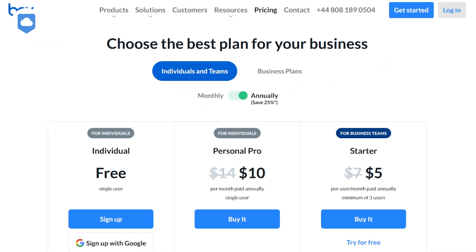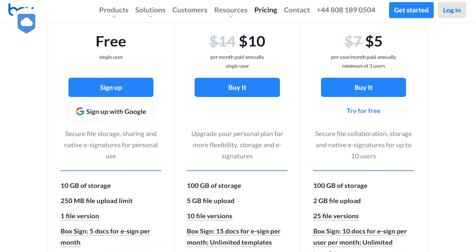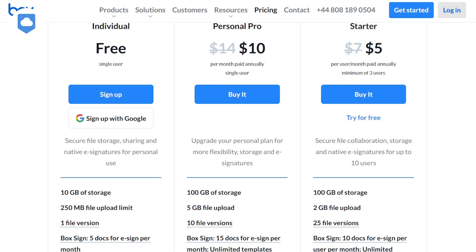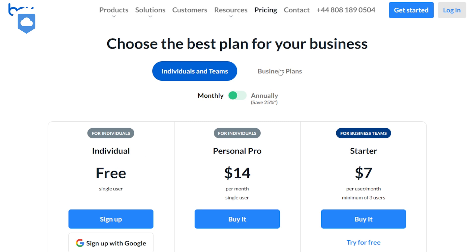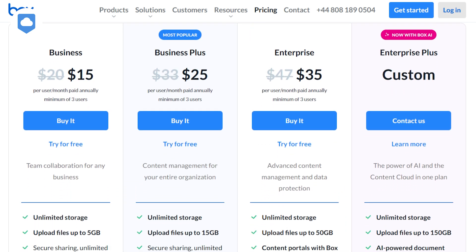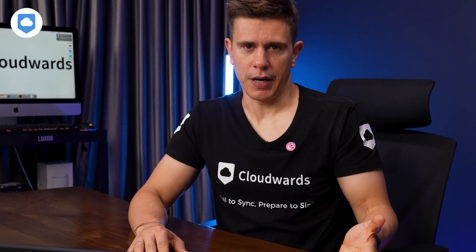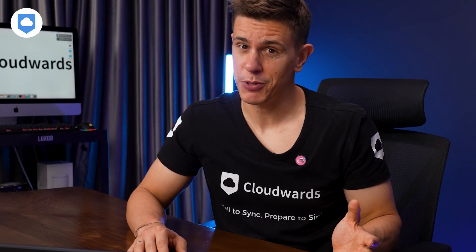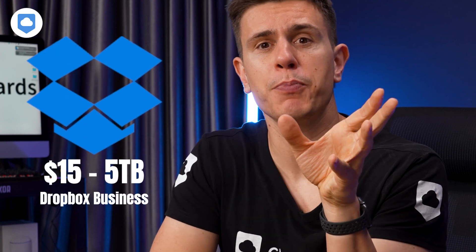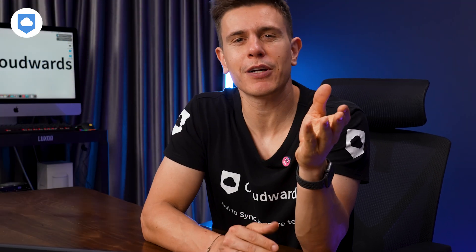Let's break down Box's pricing structure. They offer both personal and business plans. The personal plans start with a free option that gives you 10GB of storage, decent for basic use. If you need more space, their Personal Pro plan ups that to 100GB for around $11 per month when paid annually. For businesses, prices start at around $5 per user per month for the Business Starter plan, which includes 100GB of storage. This plan is limited to a maximum of 10 users — if you need more than that, you'll have to upgrade to a pricier plan. Box really isn't the cheapest option out there. For comparison, Dropbox's business plans start at $15 per user per month for 5TB of storage, so if you're on a tight budget, you might want to shop around.